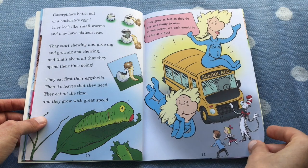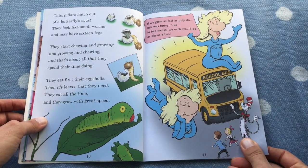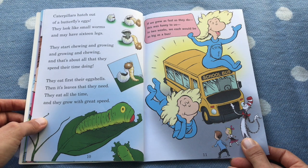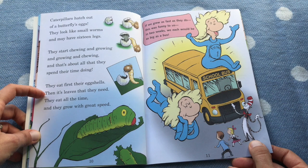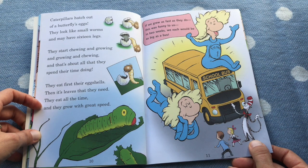Caterpillars hatch out of the butterfly eggs. They look like small worms and may have 16 legs. They start chewing and growing and growing and chewing, and that's about all they spend their time doing. They eat first their eggshell, then the leaves that they need. They eat all the time and they grow with great speed.